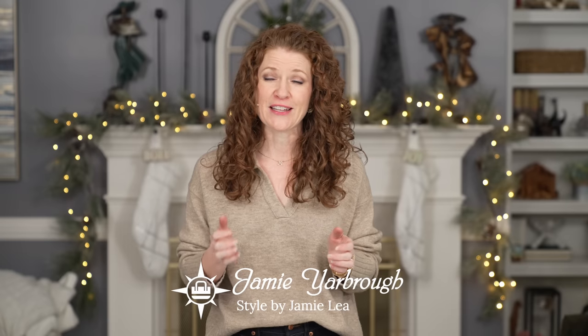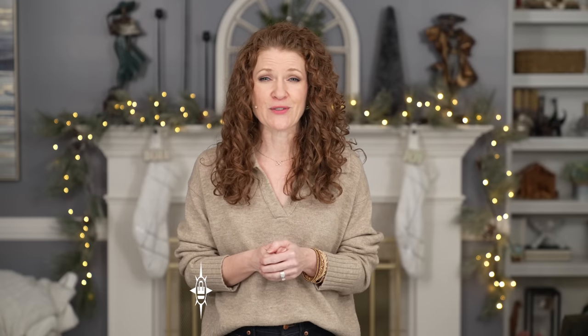I also want to thank Vivaya for sponsoring part of this video — I think you guys are going to absolutely love their shoes. If you're new around here, my name is Jamie. Welcome to my channel! Please give this video a thumbs up if you love it, and hit that subscribe button and the little bell to get notifications so you don't miss any of my content.